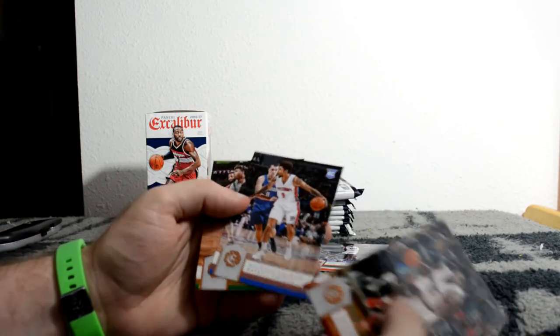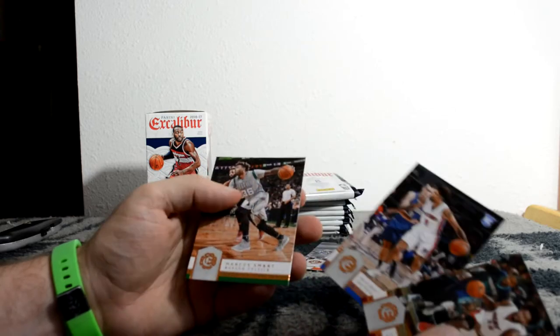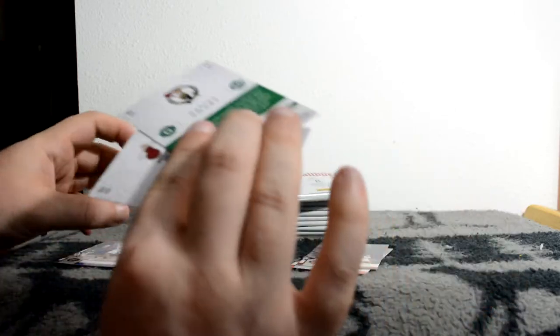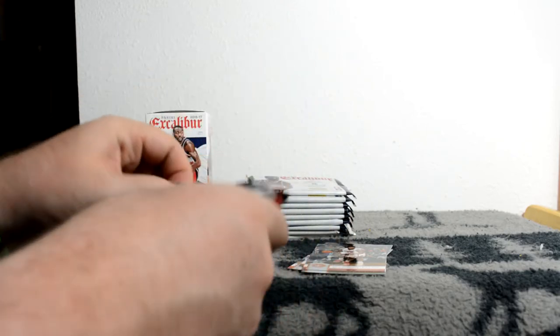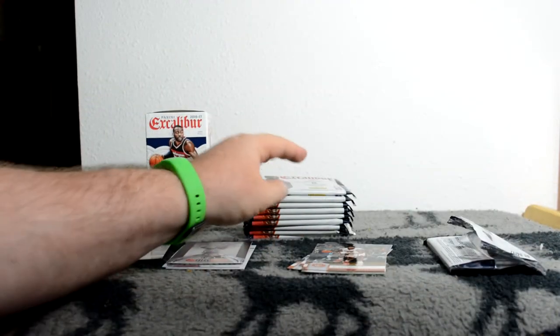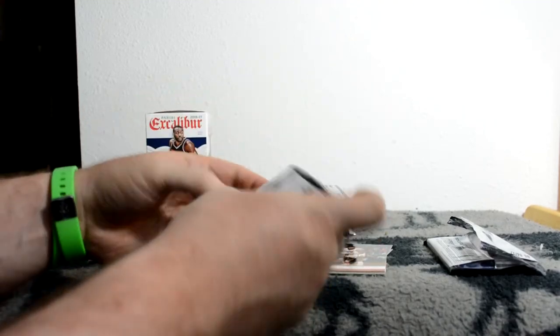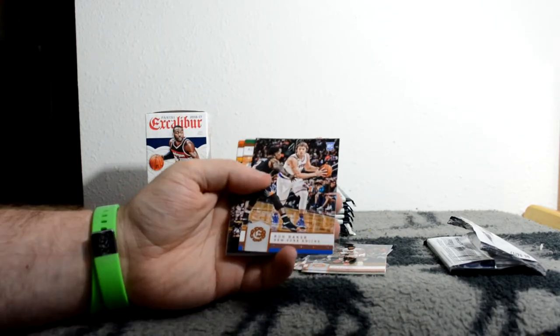Justise Winslow, Michael Beasley rookie - the rookies get separated into their own stack. Oh, I think that might be a hit - I'm gonna keep that for the end just to torture you. So this is pack two: Ron Baker rookie.